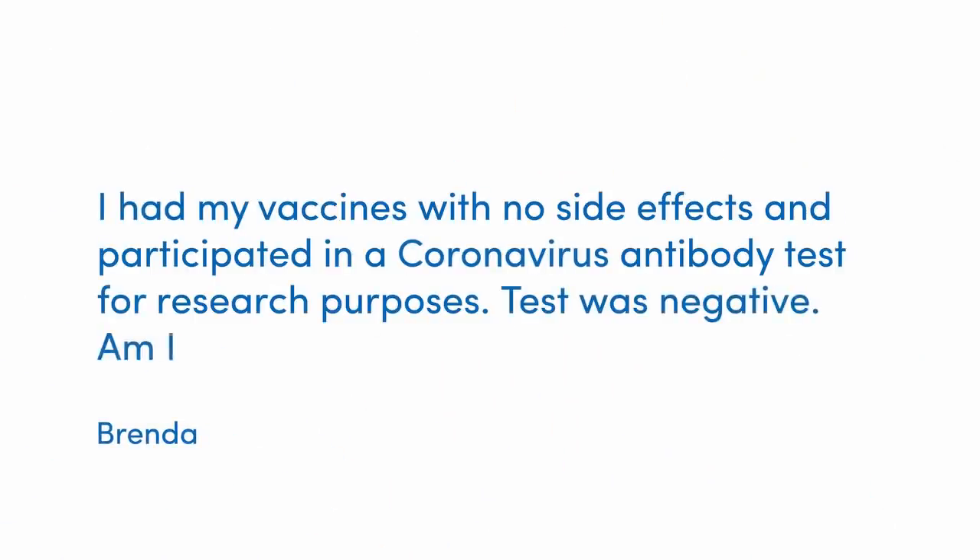The first question this week comes from Brenda, who says: 'I had both my AstraZeneca vaccines with no side effects. I participated in a coronavirus antibody test for research purposes and the test was negative. So I'm a bit confused — am I protected or not?'